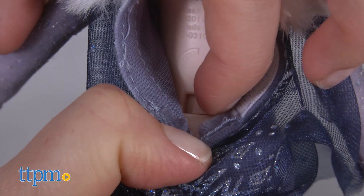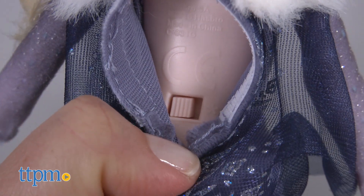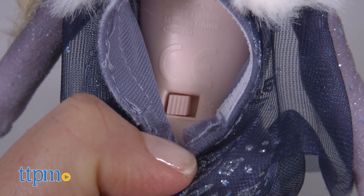The doll comes in try-me mode, so be sure to switch it to on before playing. Three button cell batteries are included.